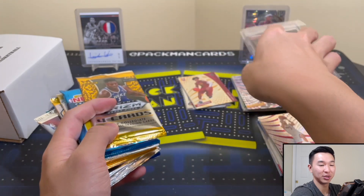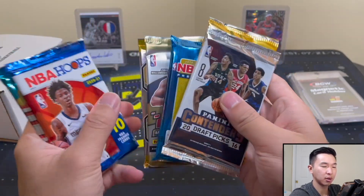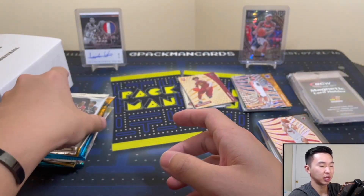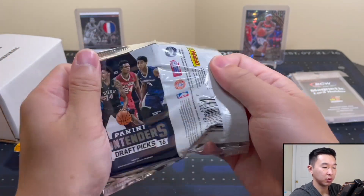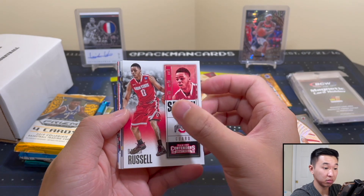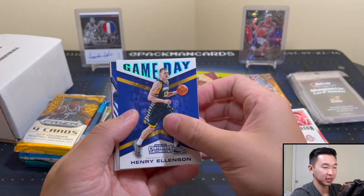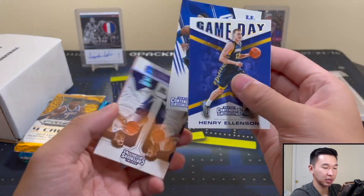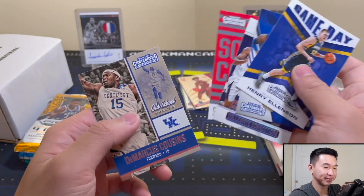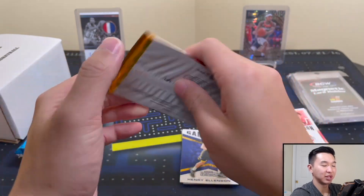We have the one-touch — I definitely prefer the one-touch over a screw-down. Let's start here and do Prism last. T-Mall was solid — we always want to raise the bar. Let's see what we get — maybe a cool auto or something. We got a Henry Ellenson, Tyler... John T. Murray, Marquese Chriss, Steven Zimmerman, and Boogie Cousins. Well, we have more packs — that's not a problem.